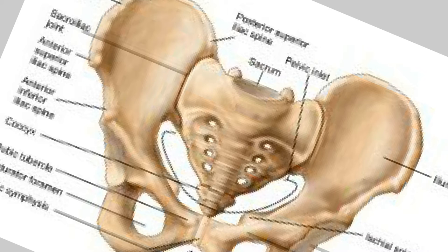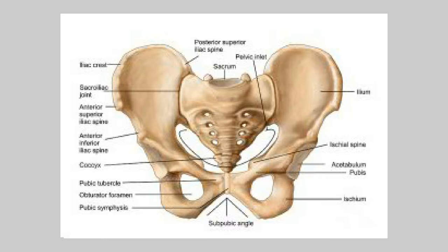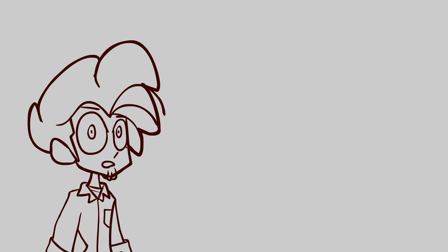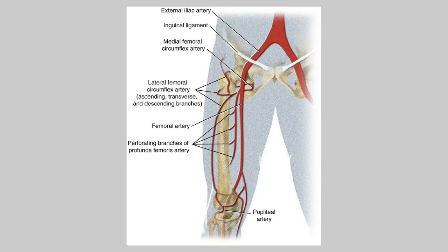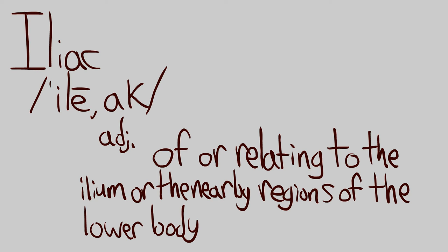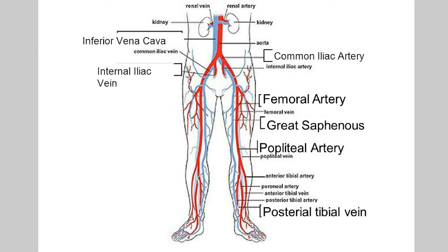Pelvis! Branches of the internal iliac arteries supply them. Finally, for arteries, we have the iliac arteries. Iliac means of or relating to the ilium, or the nearby regions of the lower body — so connect the dots on what all of these do.